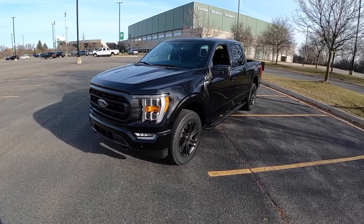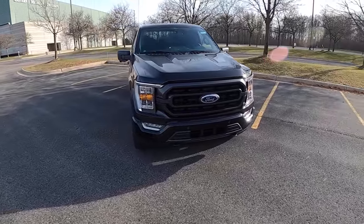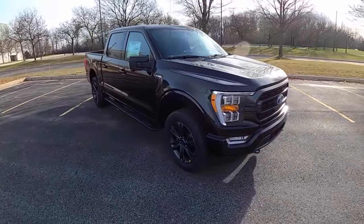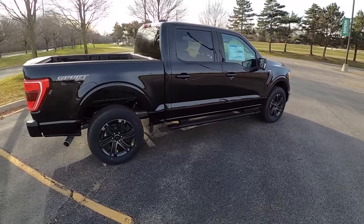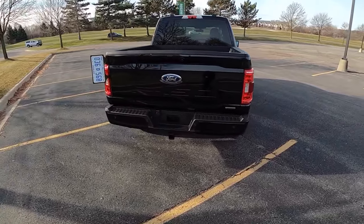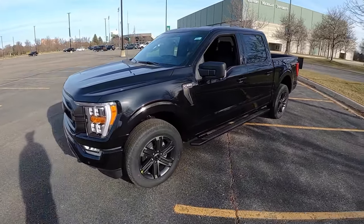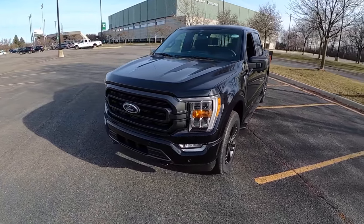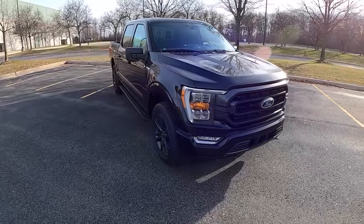Today we're driving the all-new 2021 Ford F-150. This is an XLT SuperCrew with a 2.7 liter twin turbo V6 EcoBoost motor. All F-150s now come standard with a 10-speed automatic transmission. The base price on this F-150 is around $43,000, and as specced with some options, it's over $54,000.